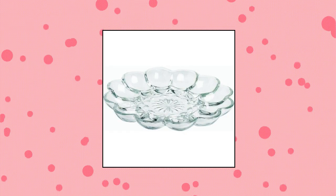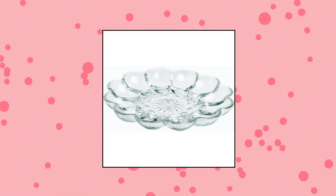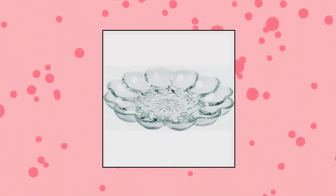Anchor Hawking Company 10 Presents Egg Plate. Made from clear glass. This product meets the customer requirements. Manufactured in China.